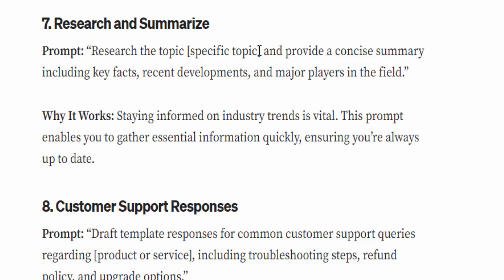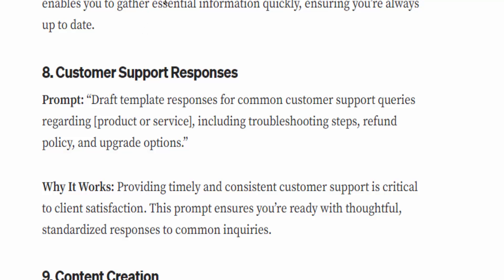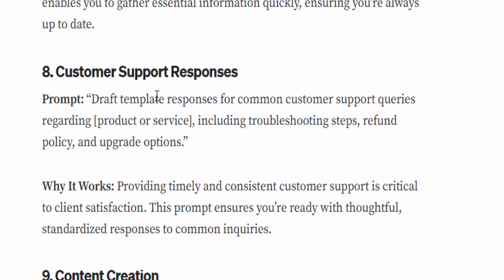Number seven: Research and summarize. The prompt is: 'Research [specific topic] and provide a concise summary including key facts, recent developments, and major players in the field.' Why it works: staying informed on industry trends is vital. This prompt enables you to gather essential information quickly.